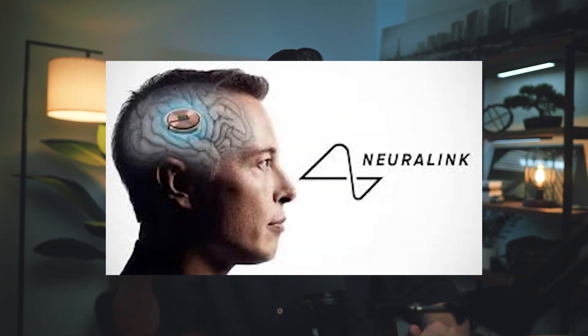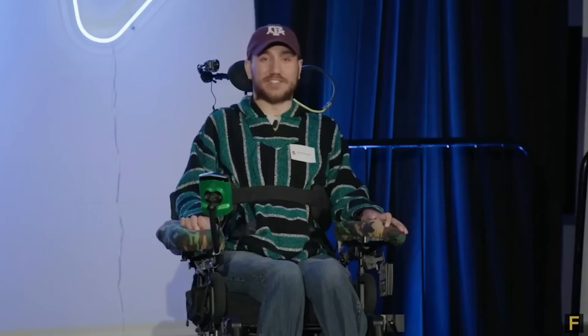This is Neuralink's first real human test trial. I'm obviously the first person with the Neuralink implant, and it's honestly kind of crazy. Check out this clip here.